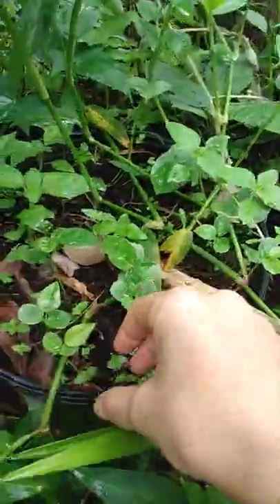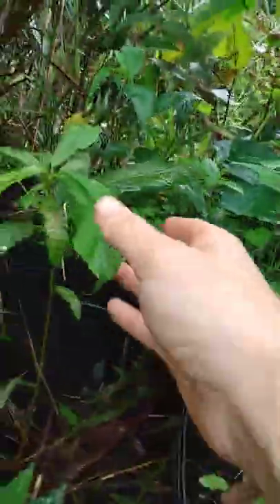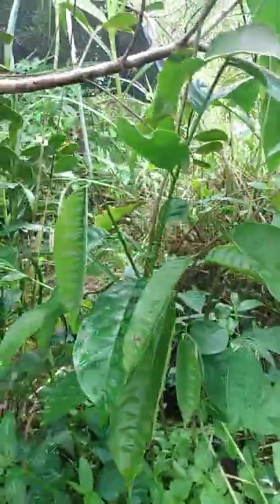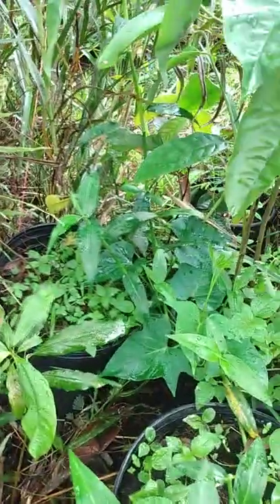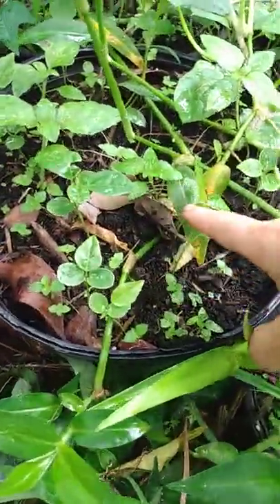I put a bunch of different stuff in these pots. These look like maybe young peppers. This is a young avocado tree grown from a seed. This is maybe lychee — there are three of them in there, they were all growing together and I didn't want to separate them.